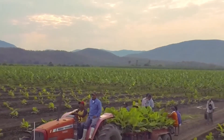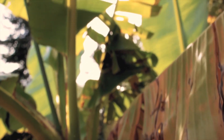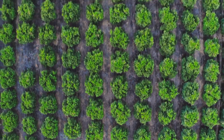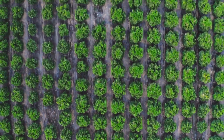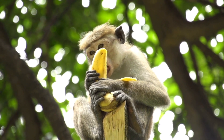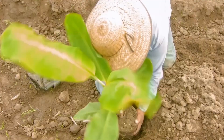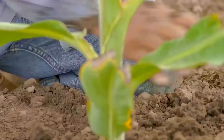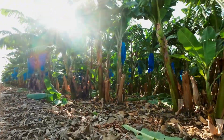Healthy banana seedlings are carefully selected. Farmers then place each young plant into a prepared hole, with the spacing between holes calculated precisely to ensure every tree receives enough sunlight, water, and nutrients.